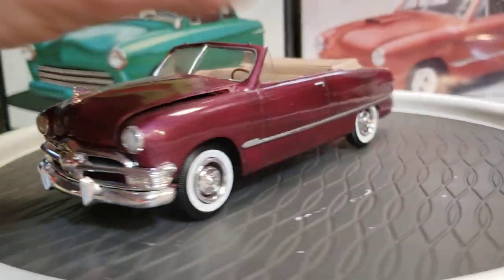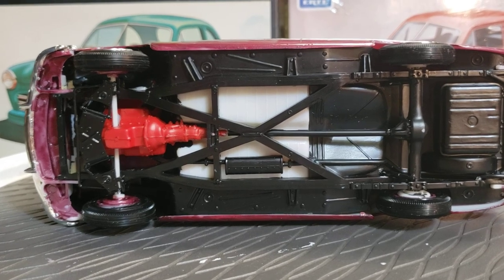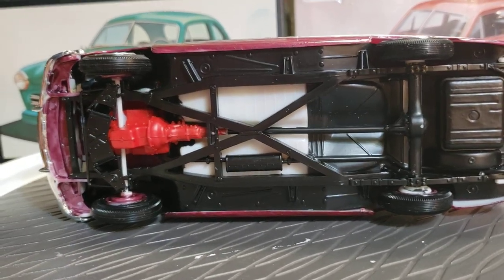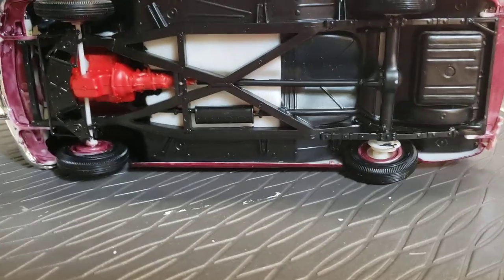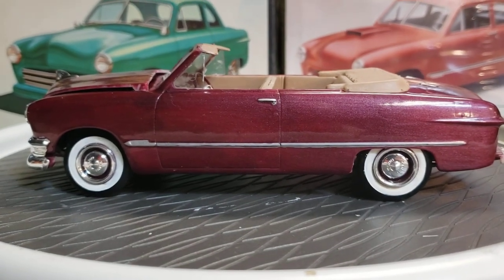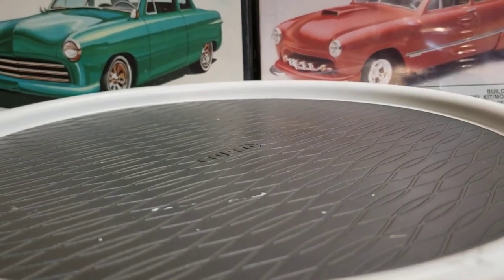It's got the little flat head in it, all stock. Let's check out the chassis — looks like he just left the black plastic. Well, maybe he painted it — that's a nice job painting the black because that's the color of the plastic there. Made for a nice contrast. Anyway, that's a pretty neat one. I mostly build and collect the coupe, but that's it.